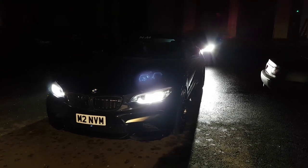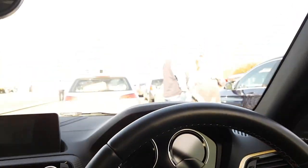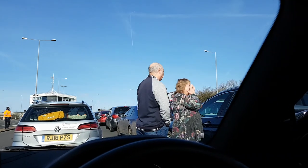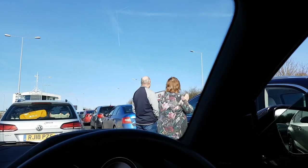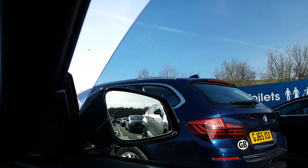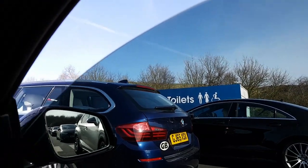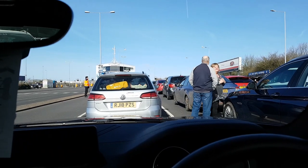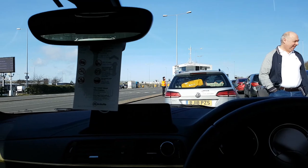So we're at Folkestone. The 0950 train was full for some reason — we booked a taller, wider car and they've siphoned us off to the standard car queue. Now the 1020 has been delayed for some technical reasons, so let's see what happens.